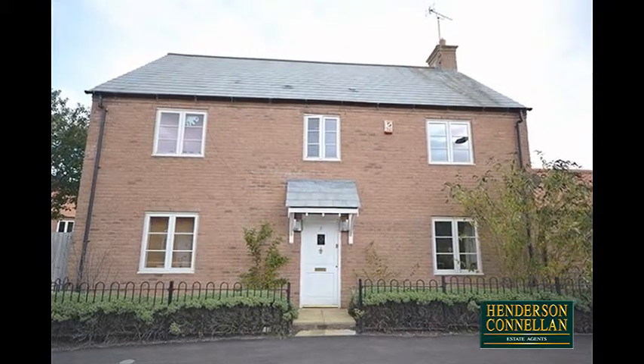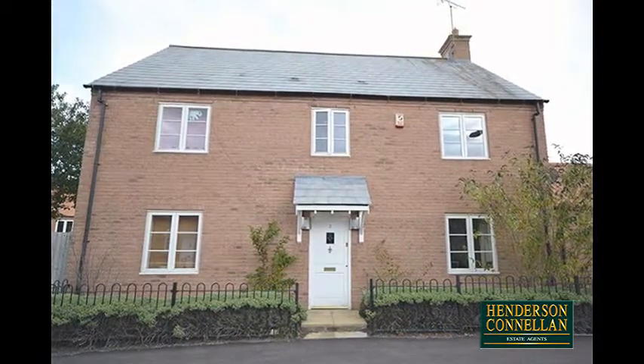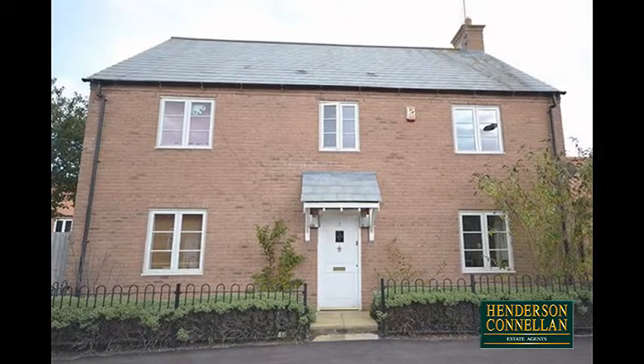Village living. This impressive detached family home, situated within a very popular village, is suitably located for easy access to Kettering, Northampton, and Kettering Mainline Railway Station.